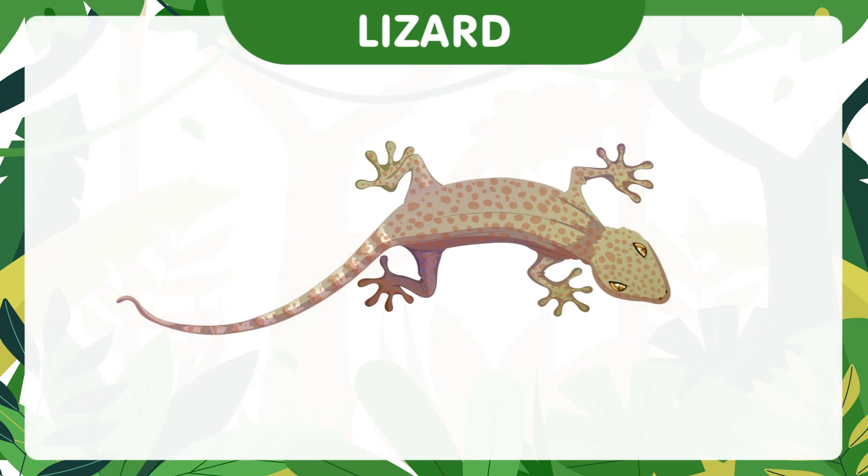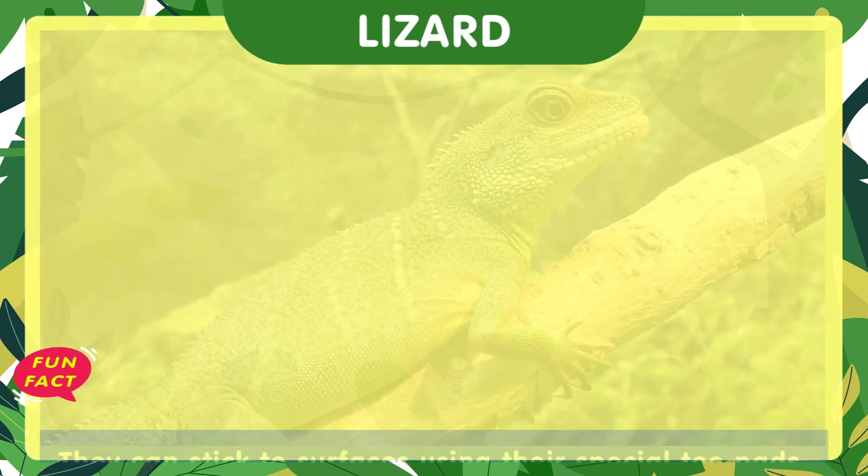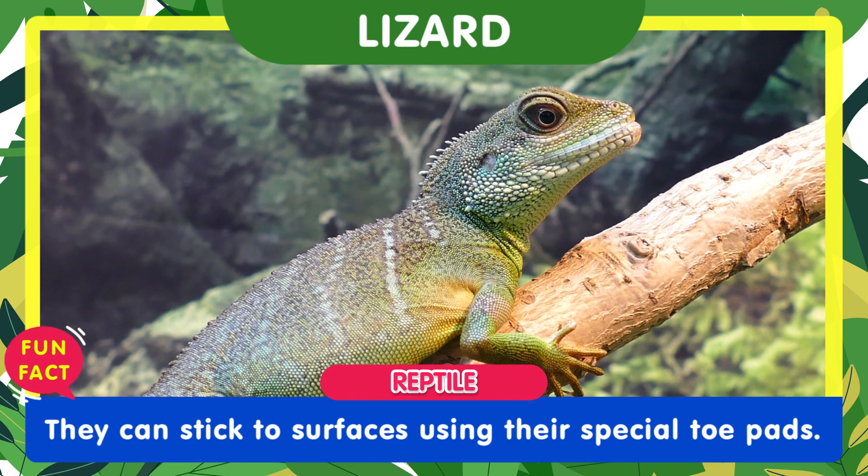Lizards are fantastic climbers. They can stick to surfaces using their special toe pads.